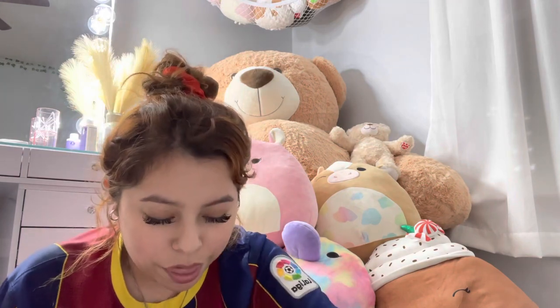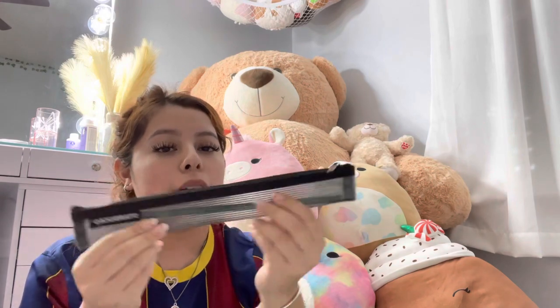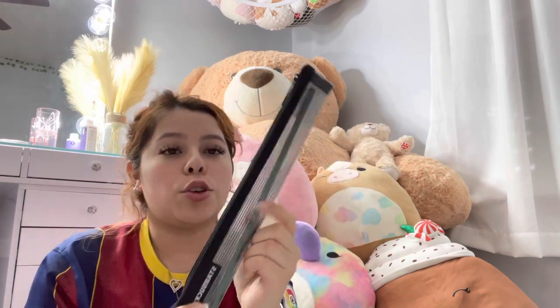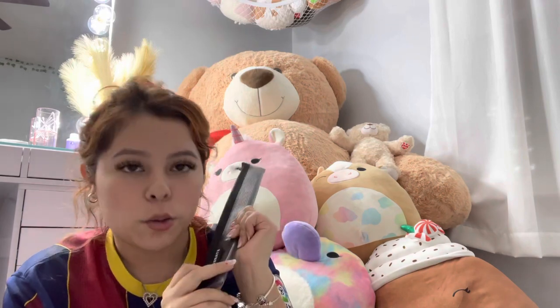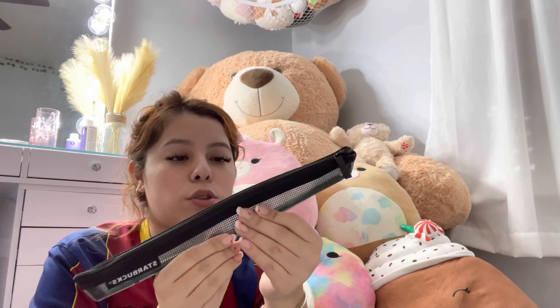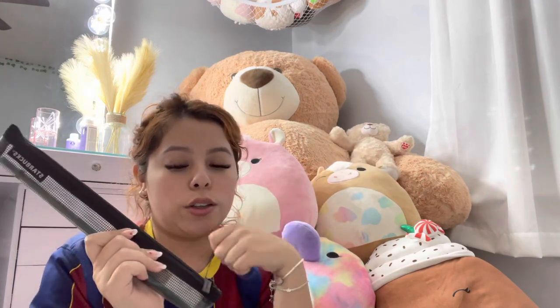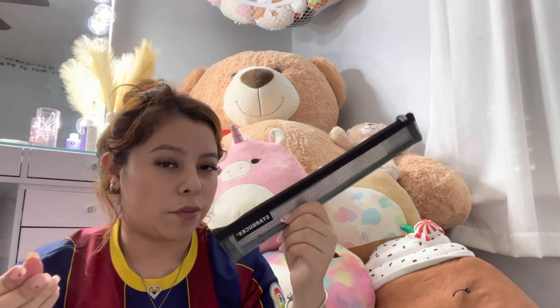I also have my reusable Starbucks straws. It comes with two venti-size straws and a cleaning brush in a pouch — my boyfriend lost the other one though. I'm just not a fan of the paper straws from Starbucks; I don't like the texture.